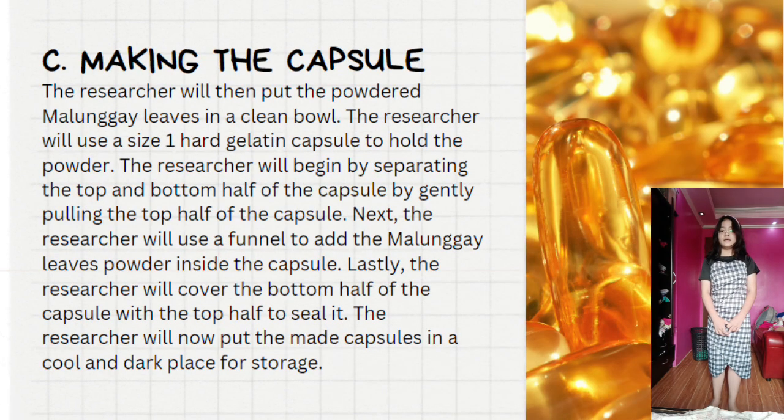Part C: Making the capsule. The researcher will put the powdered malunggay leaves in a clean bowl and use a size 1 hard gelatin capsule to hold the powder. The researcher will separate the top and bottom half of the capsule by gently pulling the top half. Then, using a funnel, the researcher will add the malunggay powder inside the capsule, cover it to seal, and store the finished capsules in a cool and dark place.